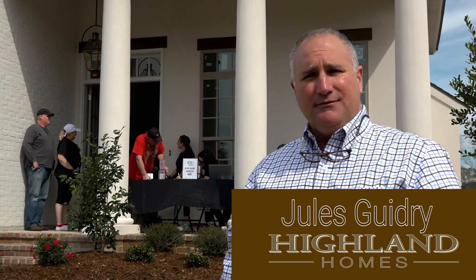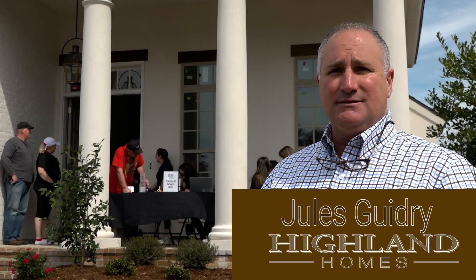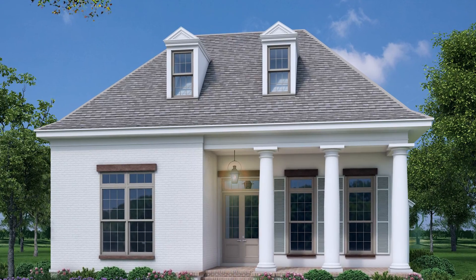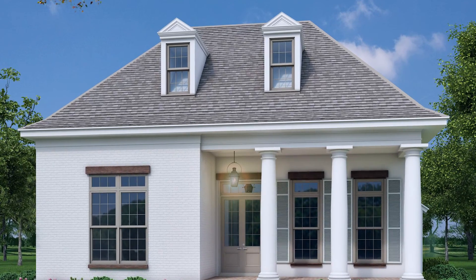Hey guys, this is Jules Guidry for Highland Homes. We're here today at the Raising the Roof House in the beautiful Money Hill subdivision. This is our home for 2017, and it was designed for us by Looney Ricks Kiss out of Baton Rouge.